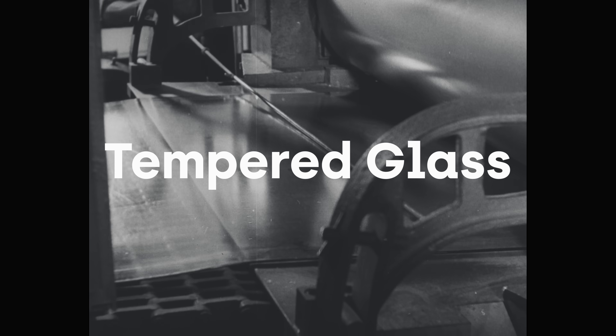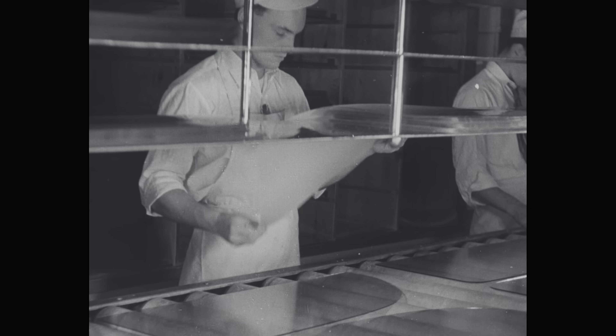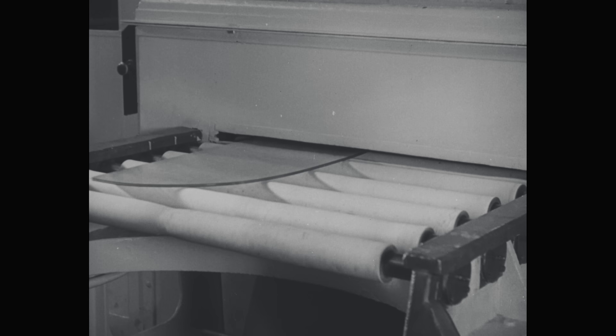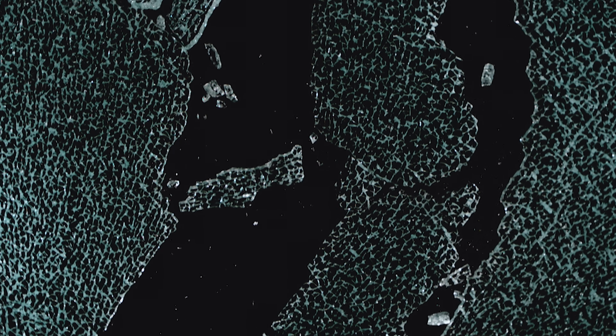Tempered glass, on the other hand, accelerates the cooling process to create higher surface compression — this is what you find in car windshields. The process creates optical distortions in the glass, which is not ideal for a skyscraper. When tempered glass eventually breaks, it does so in tiny little pieces, which sounds more ideal, but this actually makes it much more likely to fall out of the window system when it breaks.